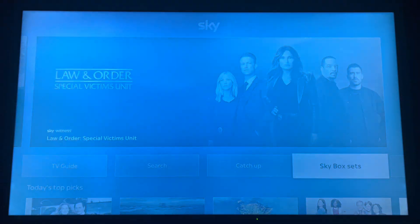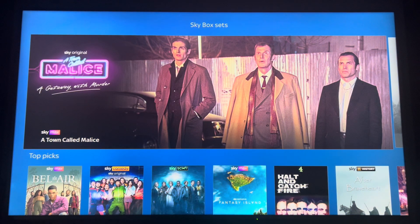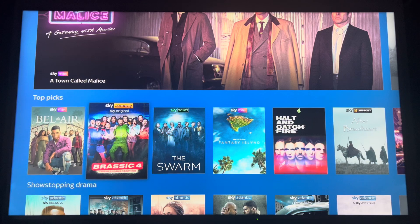And now Sky Box Sets, where you can stream an entire series just like Netflix.